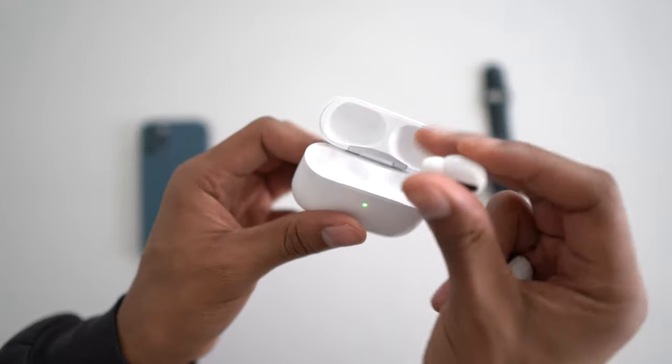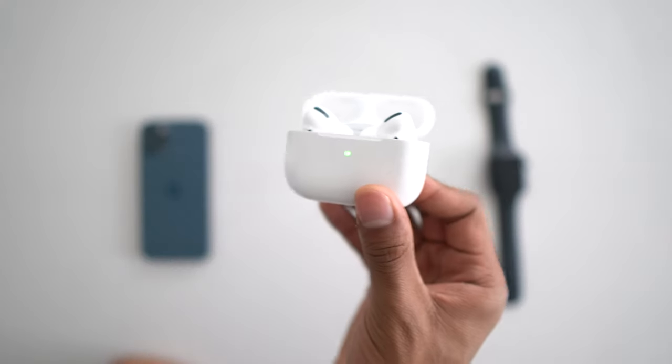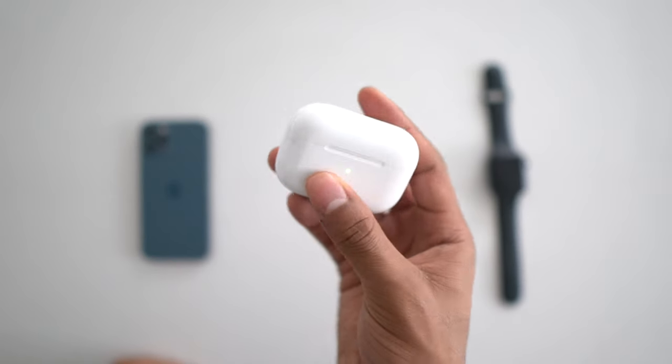The case is also how you charge the AirPods. You just grab them, pop them in the case, and they're charging. With just five minutes of charging in the case, you'll get about an hour of listening time, which is pretty good quick charging. This is really nice because the battery life on the AirPods isn't that great — they only last three to four hours on a single charge.